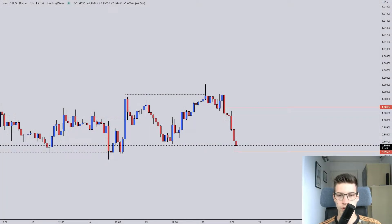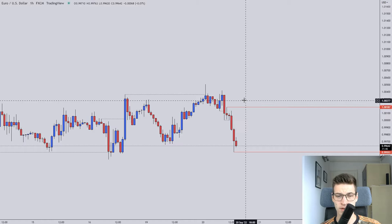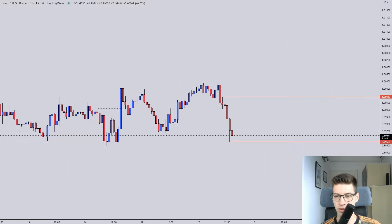Hello everyone, welcome to the Tuesday forecast. Let's take a look at the EURUSD, as usual the first pair on the list.